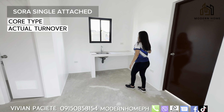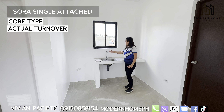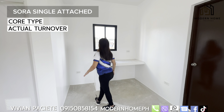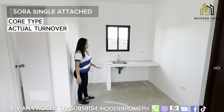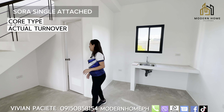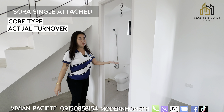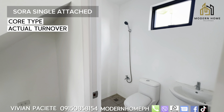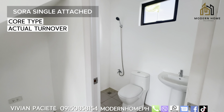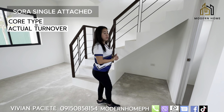Here is your kitchen area. The countertop is plain cement, and we already have a sink and faucet. There's another window here for ventilation. You can install your refrigerator in this space. And here is your toilet and bath — it's quite spacious. Upon turnover, it comes with complete fixtures: a two-way shower, lavatory, and toilet bowl with pedestal.